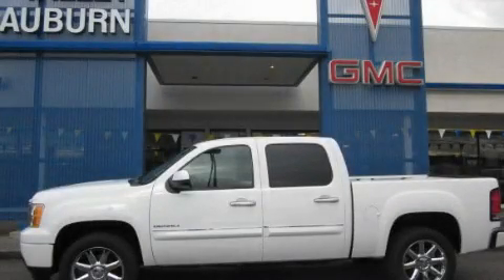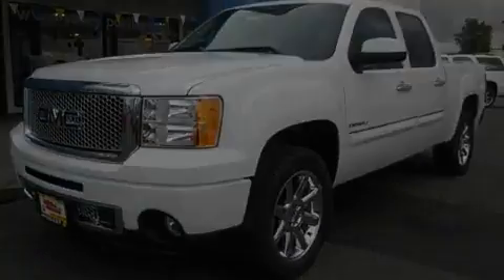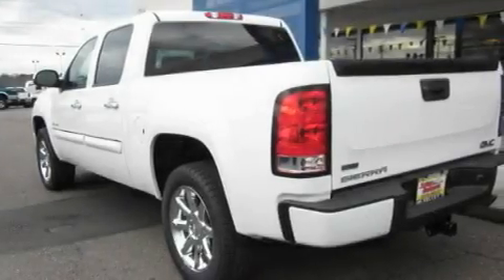This is a brand new 2011 GMC Sierra 1500. Strong, durable and dependable. It features a 6.2-liter, eight-cylinder engine, an automatic transmission and four-wheel drive.